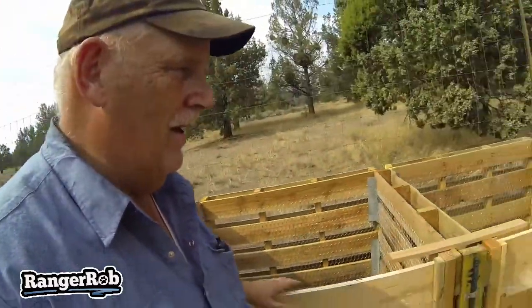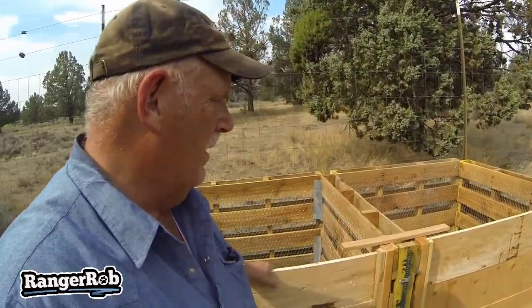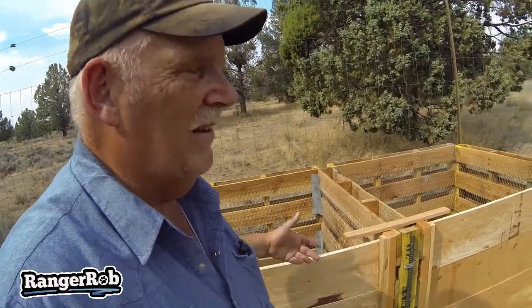So there you go guys — two compost bins, pretty simple to make out of pallets. I've got some kind of quality pallets, and probably using too good a quality wood here, but it was scrap wood. So I want to thank you for watching.